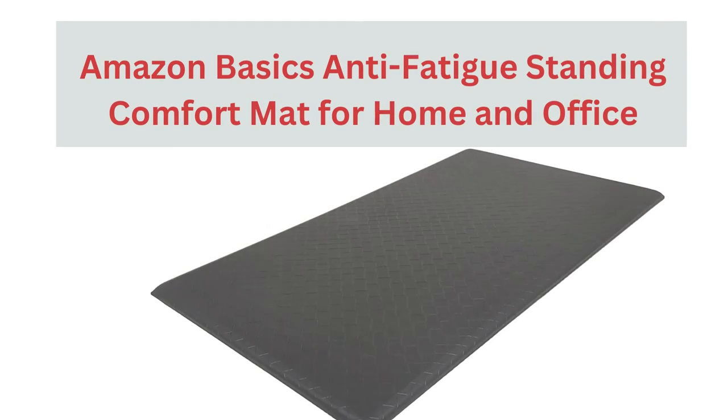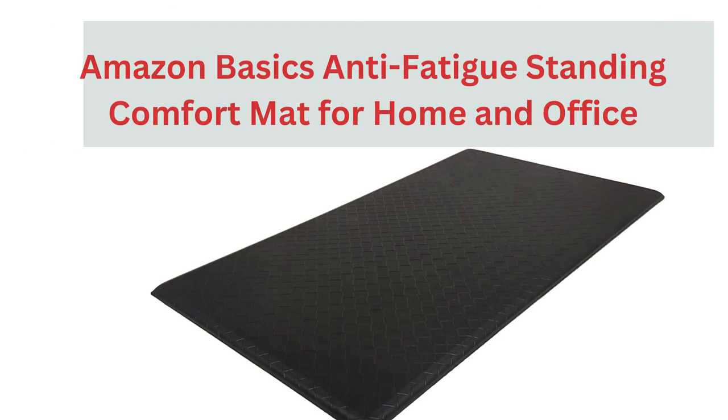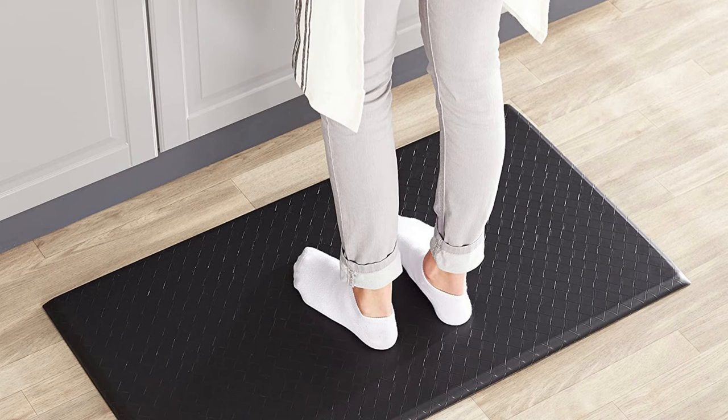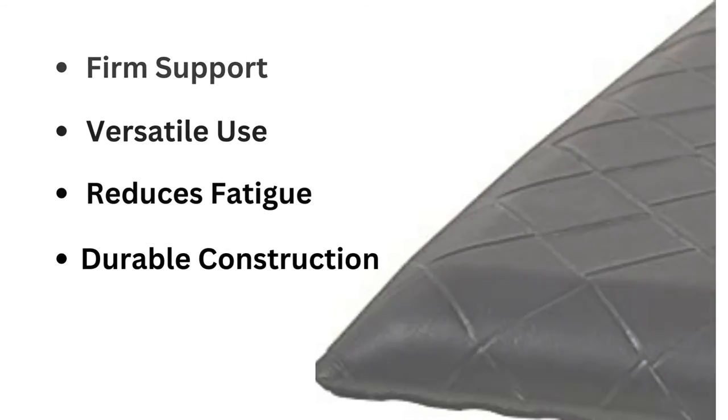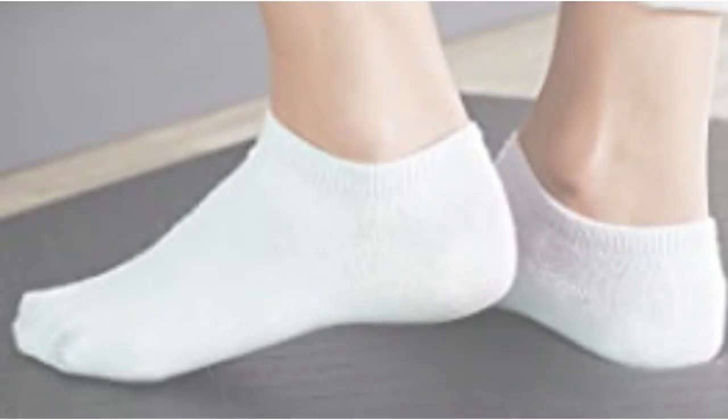The Amazon Basics anti-fatigue standing comfort mat for home and office is a helpful addition to any home. The kitchen comfort mat features a smooth top surface with a firm supportive base for more comfortable standing.